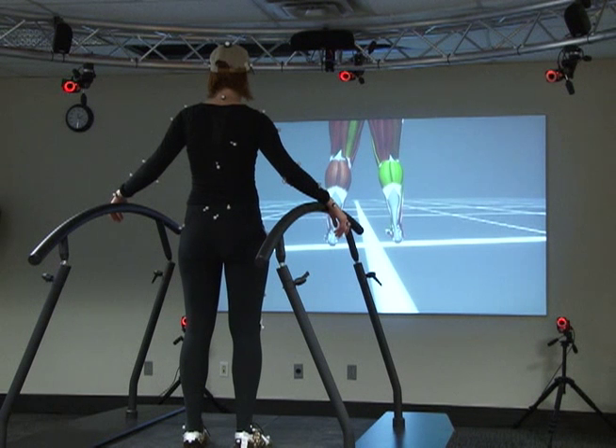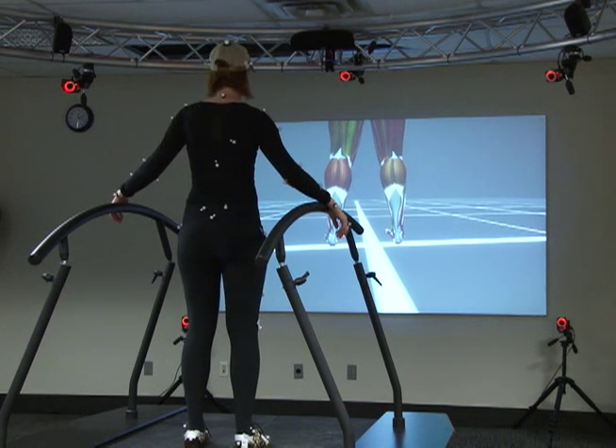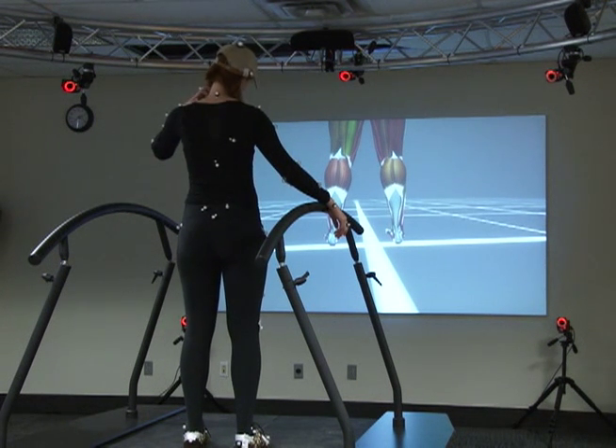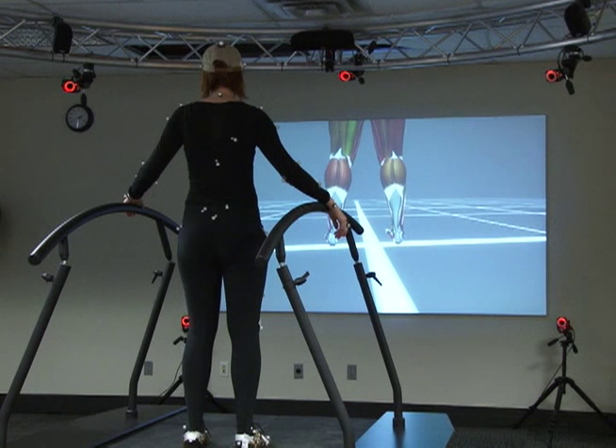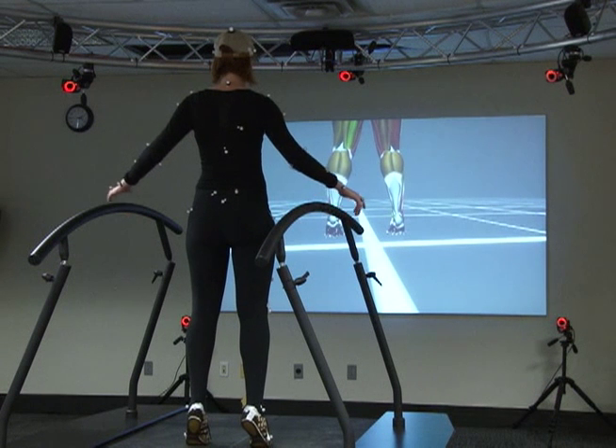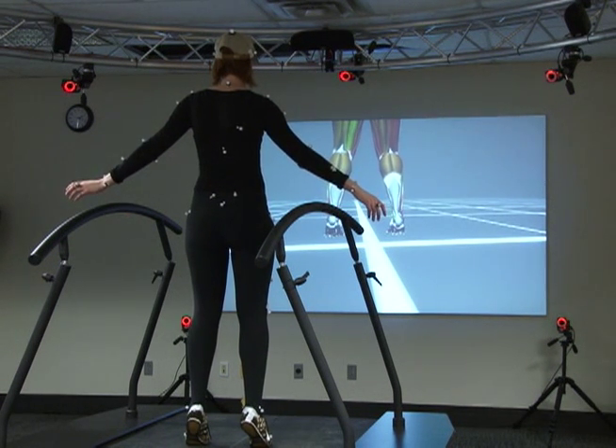That information can be used to answer all sorts of questions. For diagnostic purposes, we can put a patient on here and determine which muscles are not functioning normally. You can see how the right calf muscles are lighting up — that's a calculation showing how the muscles are used. Now stand on your toes, both feet at the same time, and the muscles will light up in the same way.